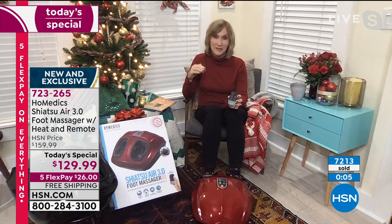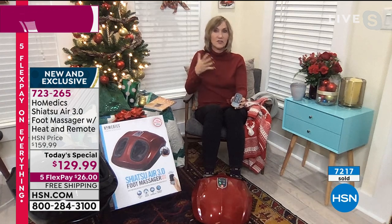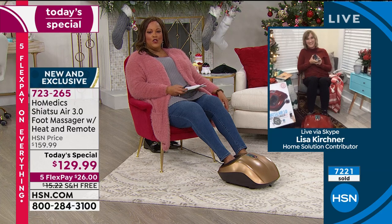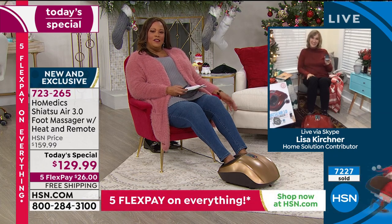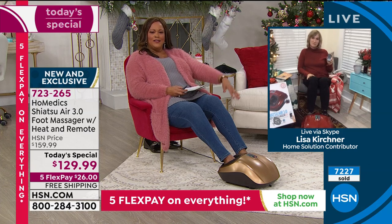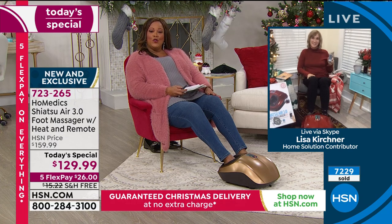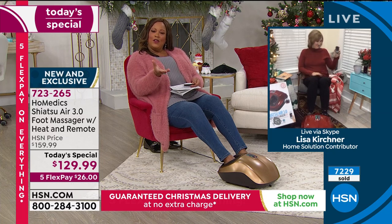If you're a doctor, a nurse, anyone who spends time on their feet, they're going to love it and love you. This really is the gift of love. Lisa, thank you so much — this is the feel-good gift of the season. My feet always hurt, and this is a dream. We're going to ship this to you free, $26 to get home, delivered by Christmas. Go to hsn.com to order quickly. We have extended returns until January 31st — if you don't love it, you return it.